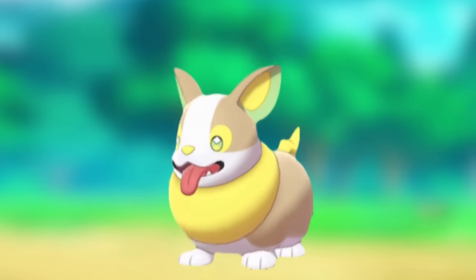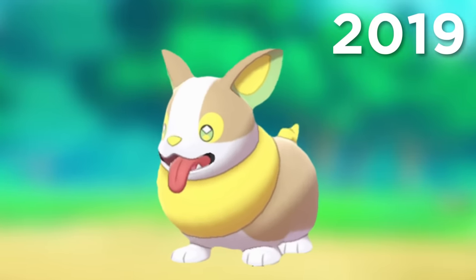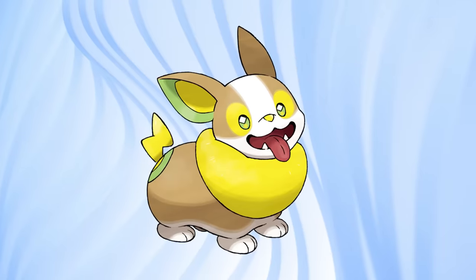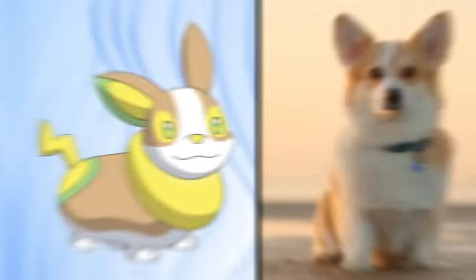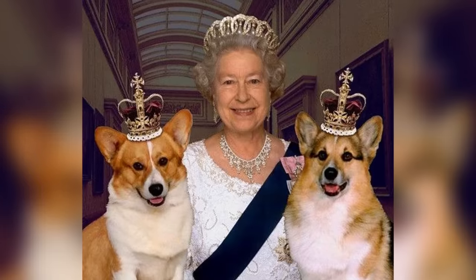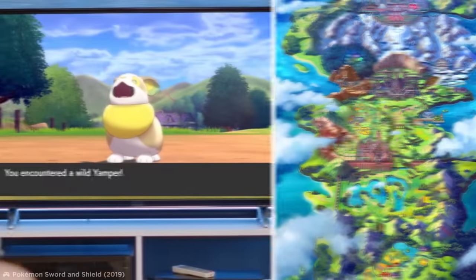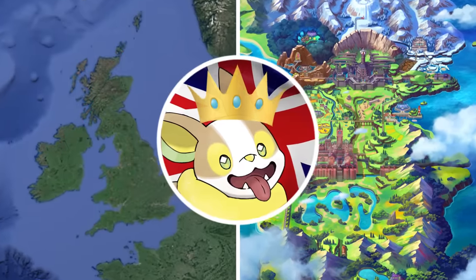Yamper was officially revealed as the 835th Pokémon in 2019 and quickly won trainers' hearts with its truly adorable appearance. Yamper was inspired by a Welsh Corgi to be specific, and its connection to the real world is quite the royal affair — Welsh Corgis are the favorite dog breed of none other than Queen Elizabeth II. Yamper's British connections don't stop there, as it's a very popular herding Pokémon in Sword and Shield's Galar region, which itself was inspired by the United Kingdom.